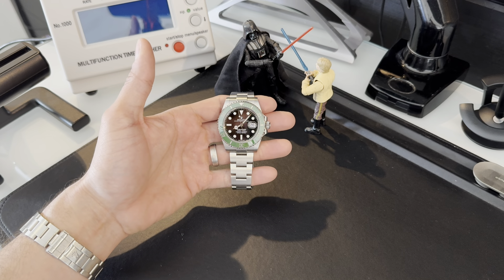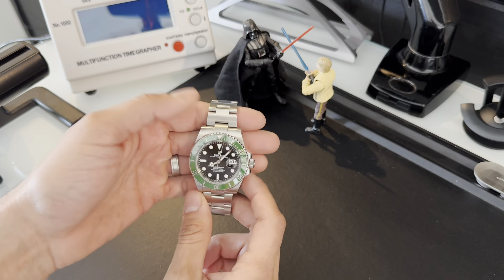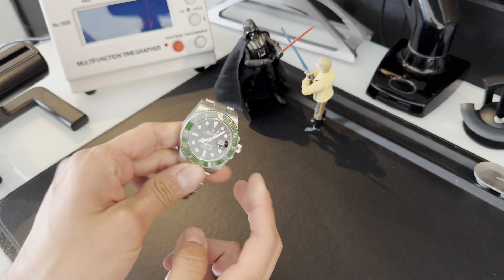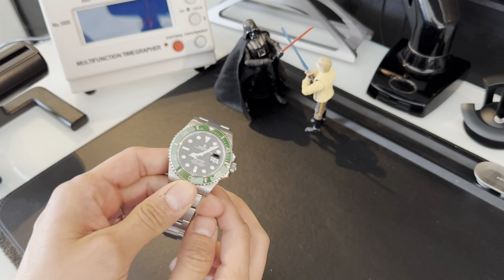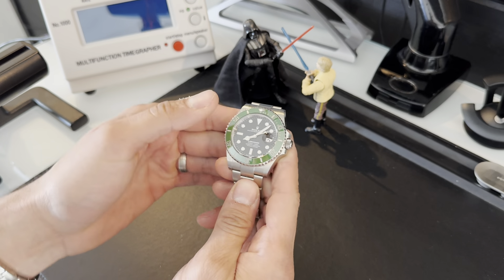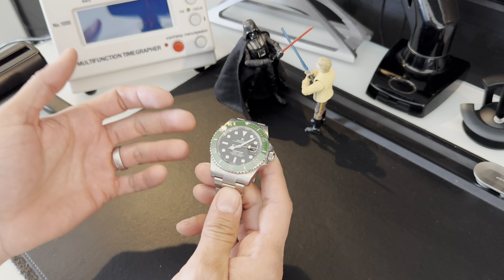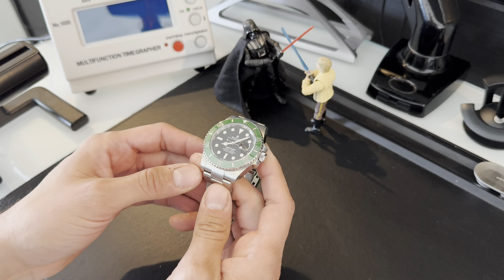How's it going everybody? This is Kevin with another video. Today we're going to be talking about this Rolex Submariner. I'm really excited to be talking about this watch. As many of you know, Rolex is the most iconic brand in watchmaking — probably one of the most iconic brands in the world.